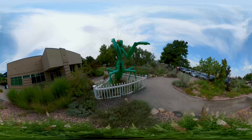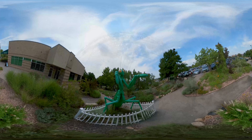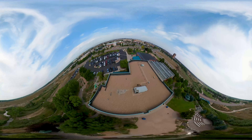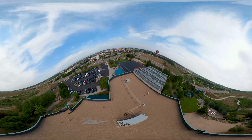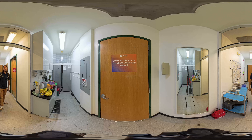Emerald dragonfly eggs have a low rate of survivability in the wild, and the Butterfly Pavilion is working to improve this rate by rearing them in captivity. It is here at their facility where they achieve survival rates up to ten times greater compared to their natural habitats.